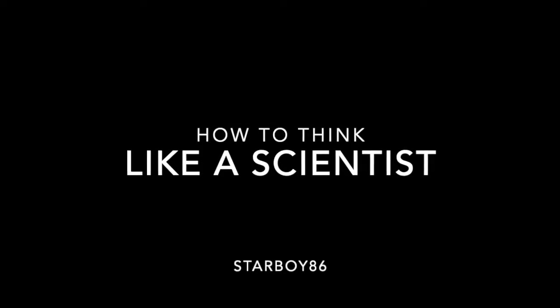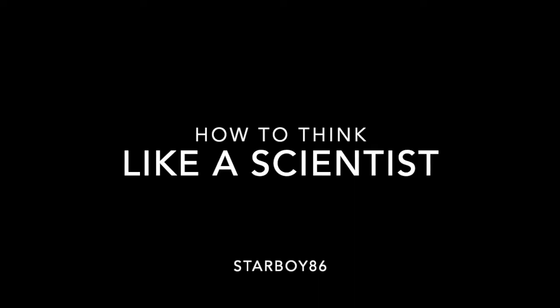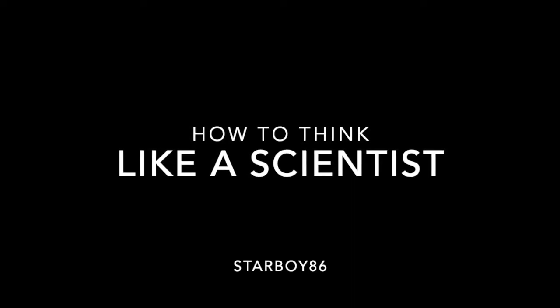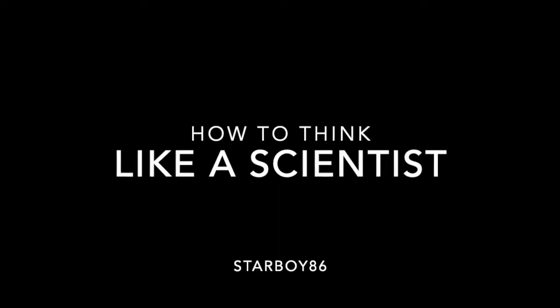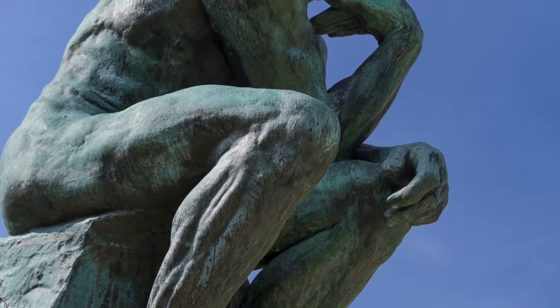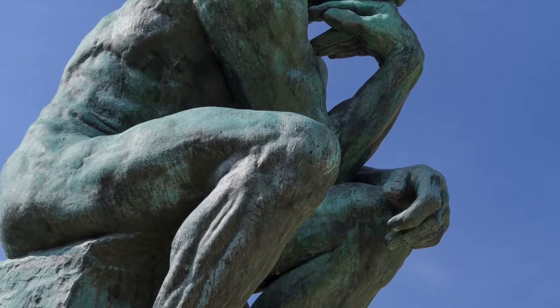One of the most useful things I learned in my education was how to think like a scientist. Despite this, however, how to think like a scientist was never explicitly taught to me. Instead, I acquired this skill by doing lab work and by reading books on the history and sociology of science.